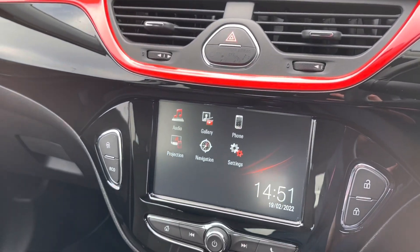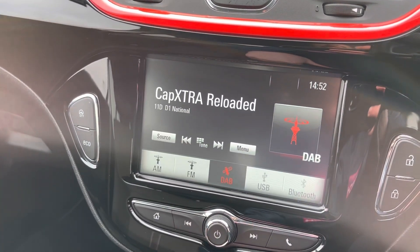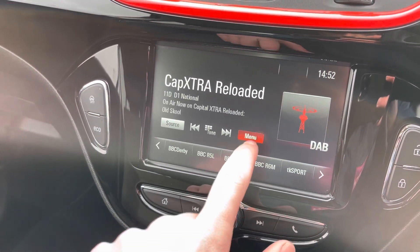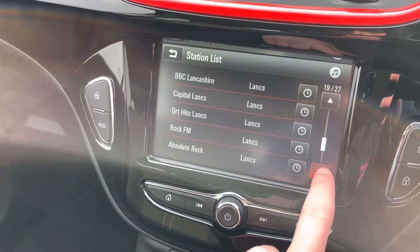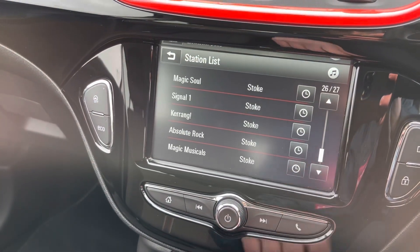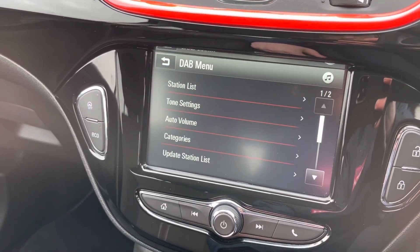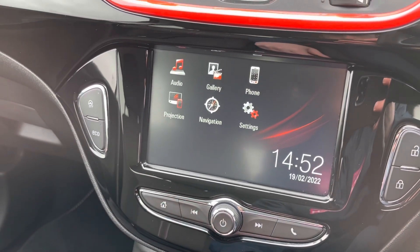Your dials are just there, and over on the left you'll find your main multimedia screen. This has radio functionality from AM, FM, and DAB, giving you an incredible list of radio stations to pick from. You can also create your own presets, so your favourite radio stations are only one button press away.